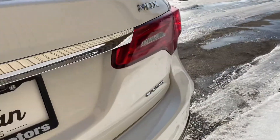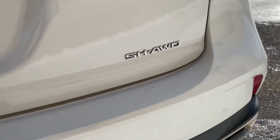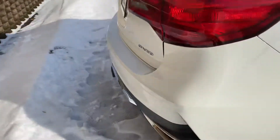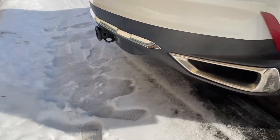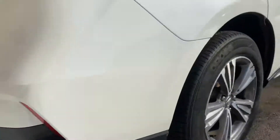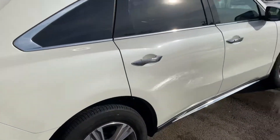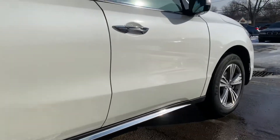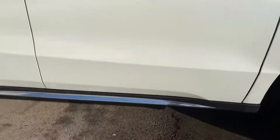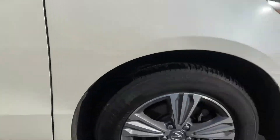Coming around back, this car is all-wheel drive equipped with Acura's SH all-wheel drive system with the tow package. Even the chrome on this car is shining in the sun.